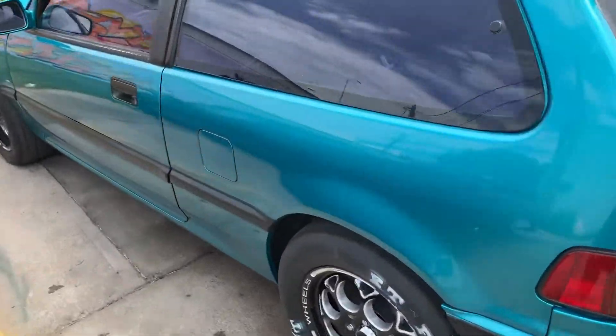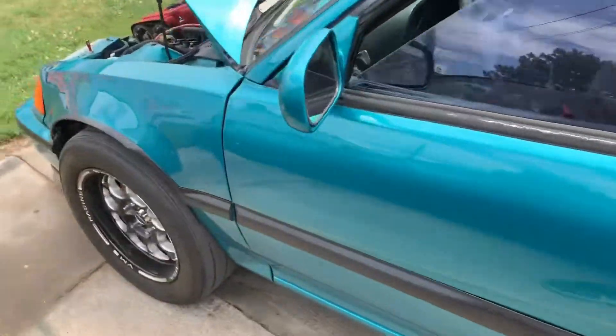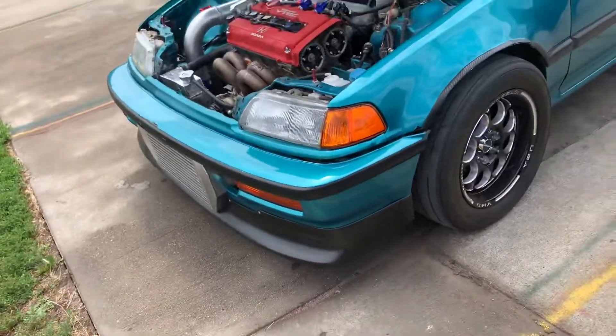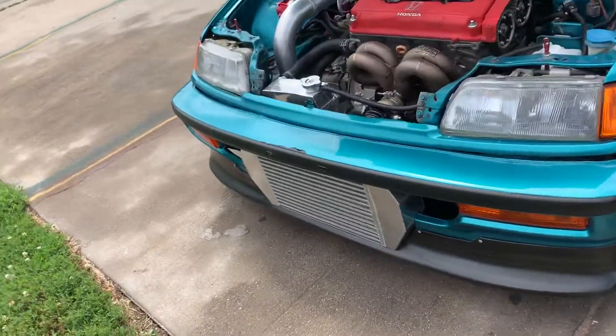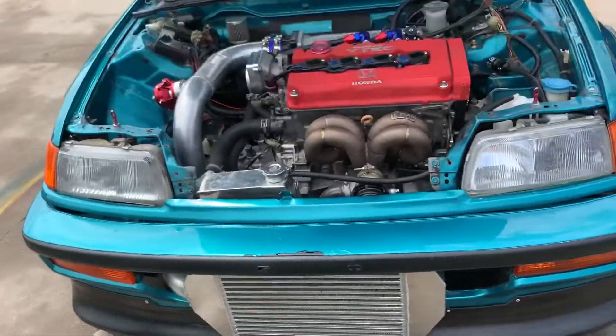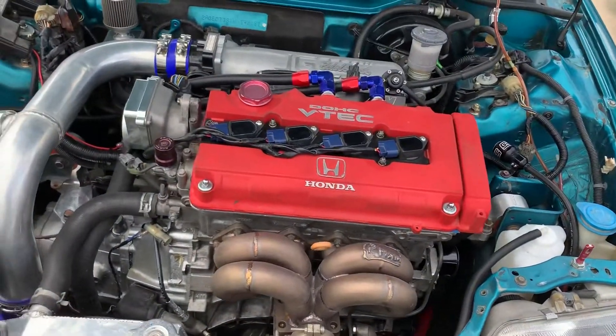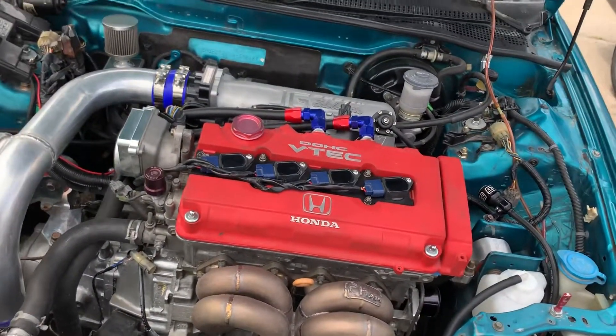We also have a 1999 Honda Civic Hatchback — we call it the EK — which will probably push 600 to 700 horsepower. We plan to get a dyno session soon so we can dyno all the cars we've built, and this is all for our own interest.